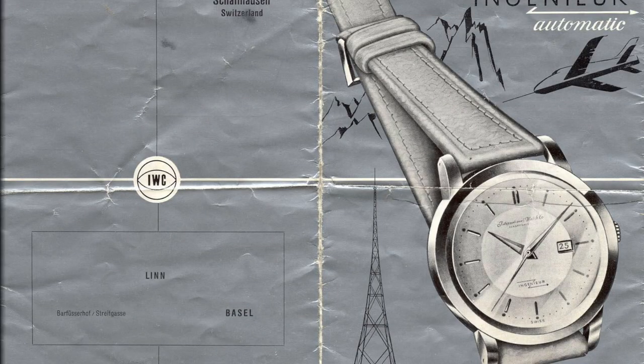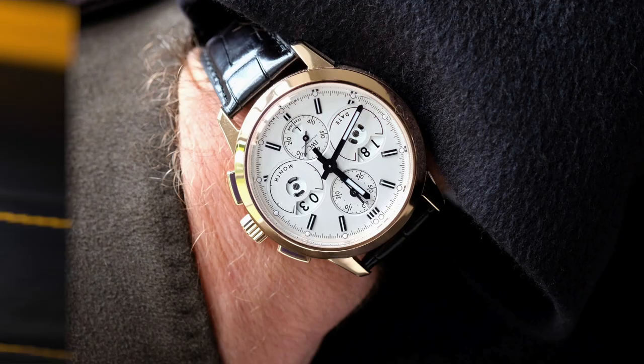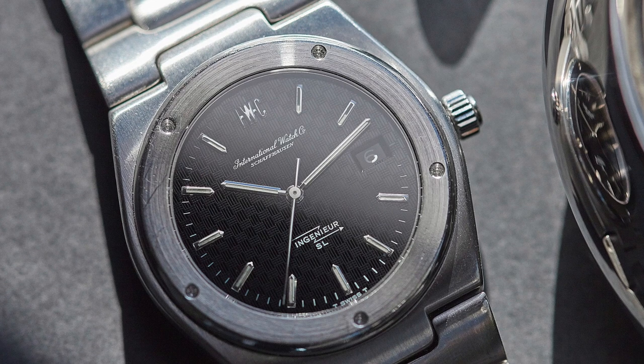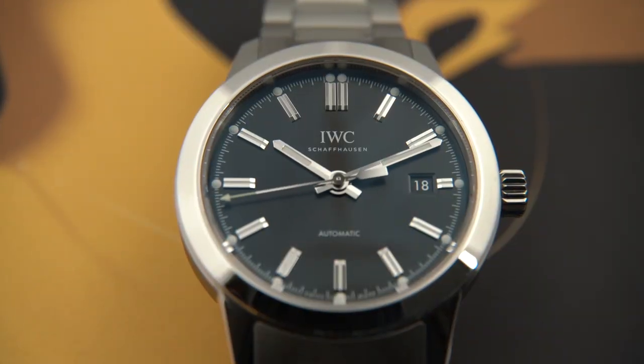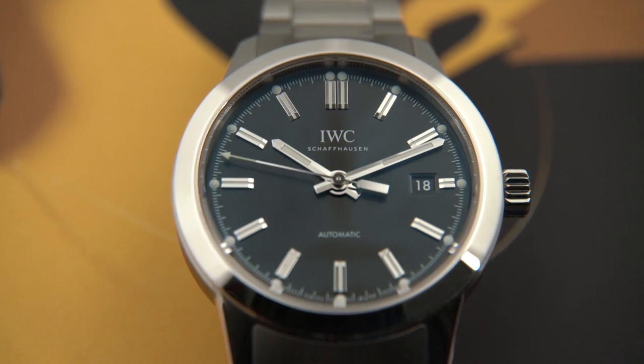IWC introduced the Ingenieur back in 1955 and it has gone through several different design iterations since then, probably the most well-known of which was the Ingenieur SL Reference 1832 from 1976, designed of course by the great Gerald Genta. From a design perspective, the watch we have here most closely resembles the original in its simplicity and timeless style.